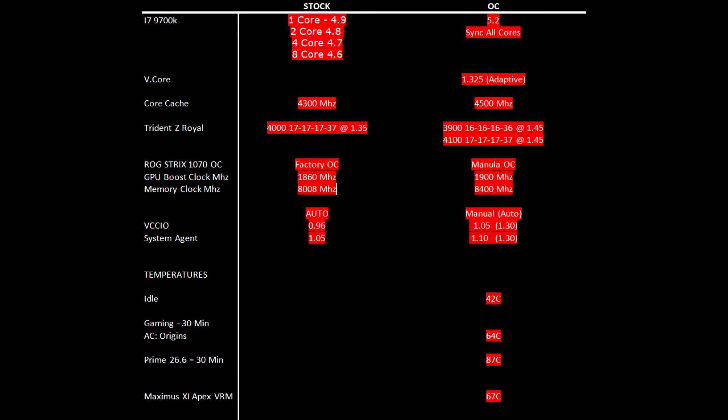Memory clock of 8000. For the overclocked settings I'm going to use the der8auer BIOS settings — I'll link to that video in the description — and we'll sync all cores to 5.2 gigahertz, and increase the core cache ratio to 4500. The system boots all the way up to 4900 but it requires a voltage increase and I just can't cool it with my RAI 240.